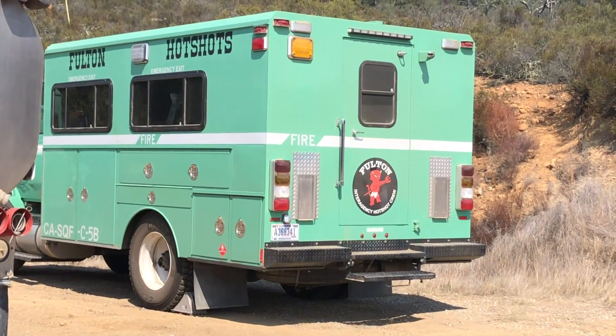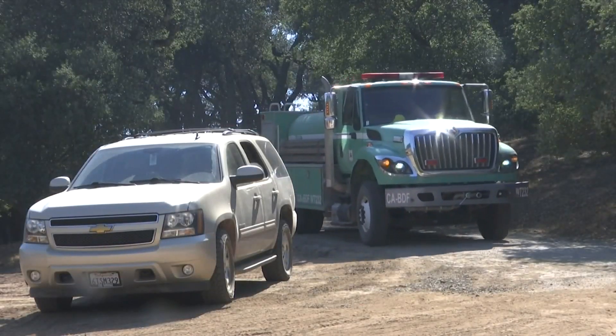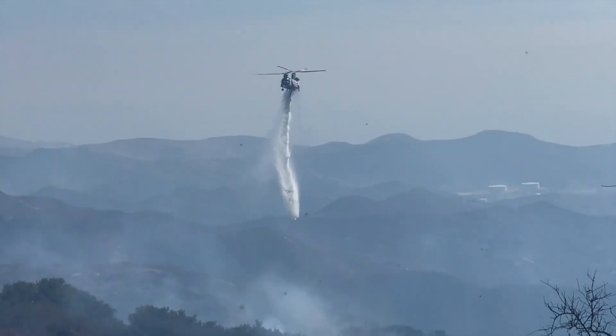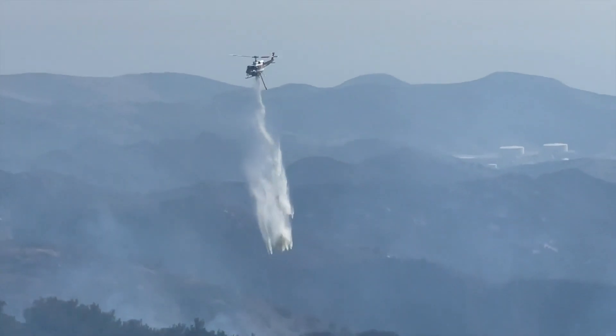Hand crews from Northern California, San Bernardino, San Diego, Orange, and Ventura counties are all helping the fight. And unlike the first two days of the Alasol fire, day four has had a coordinated air attack with helicopters dropping loads within minutes of each other.